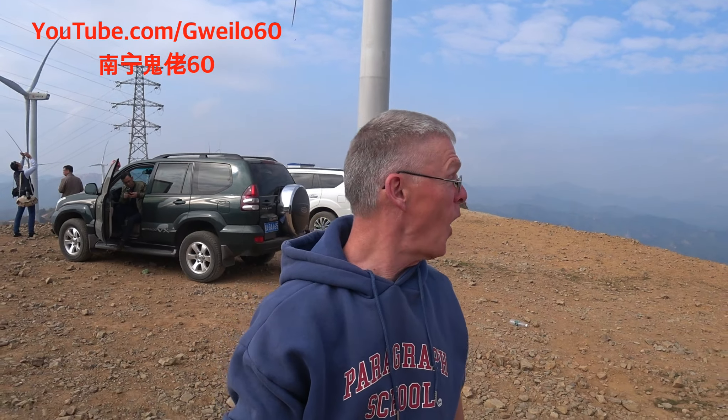Welcome to another video from Guilao 60. We're on the top of a mountain — you may ask why. Well, we're here with the Datang Power Company showing off the windmills. They've got a project going on here, changing from unclean coal power to clean renewable power in a big way. We're just outside of the city of Binyang in southern Guangxi Autonomous Region.